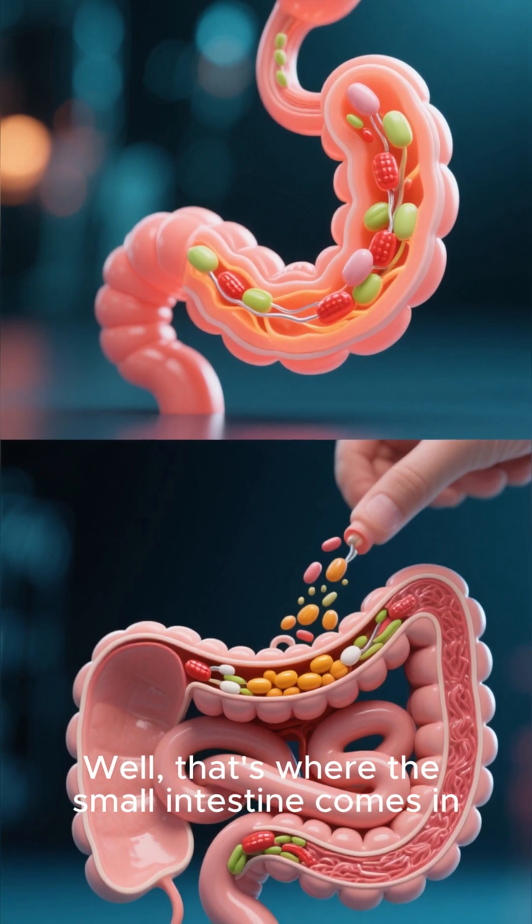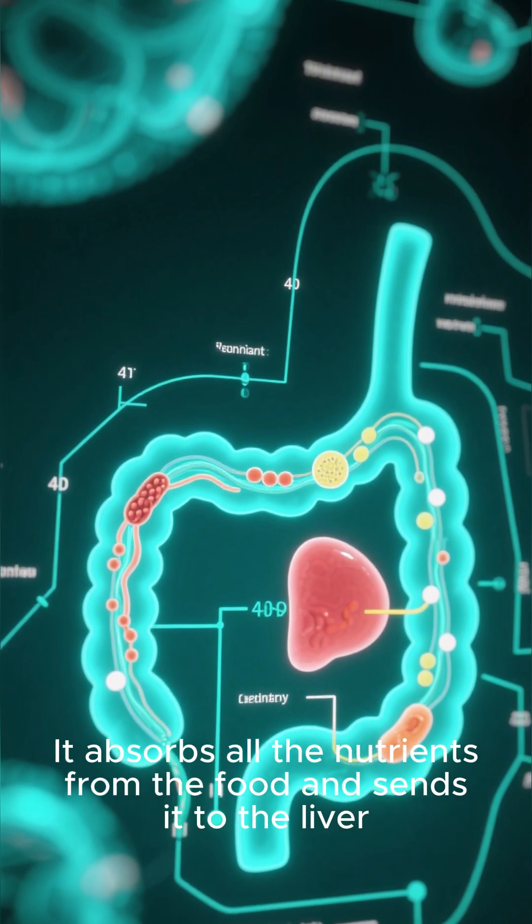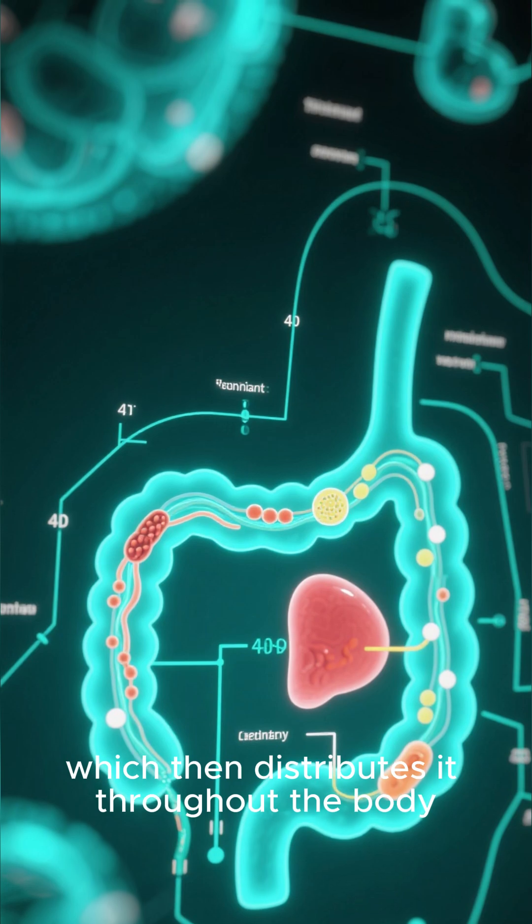Well, that's where the small intestine comes in. It absorbs all the nutrients from the food and sends it to the liver, which then distributes it throughout the body.